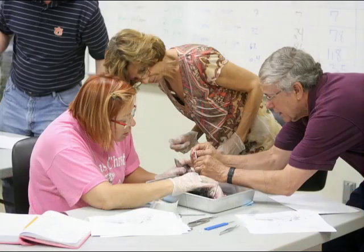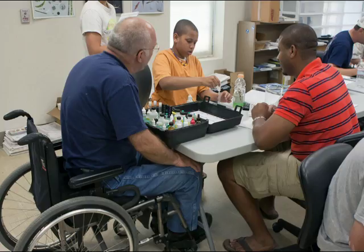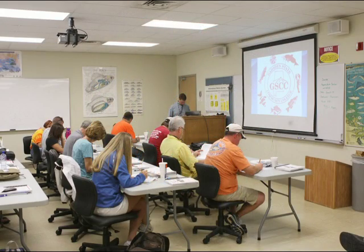Teachers will get to do things like dissect fish, learn about water quality, learn about recirculating aquaculture systems and aquaponics, and how to use aquaculture in the classroom. We'll help teachers connect the content standards that they have to meet in order to teach their classes with activities in aquaculture.